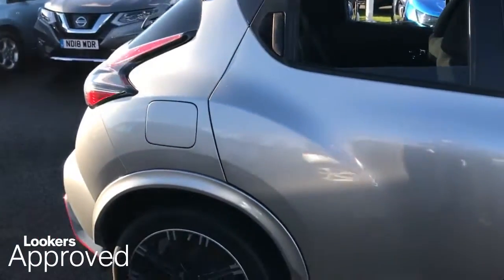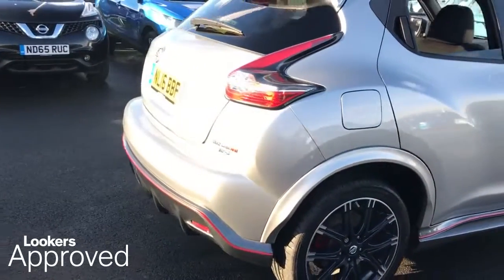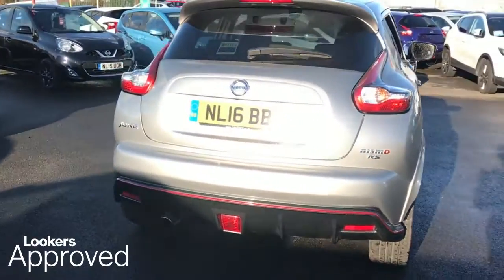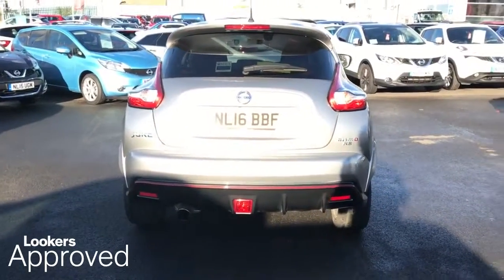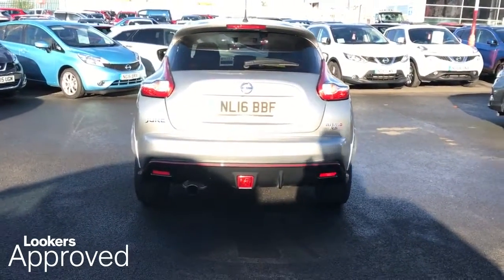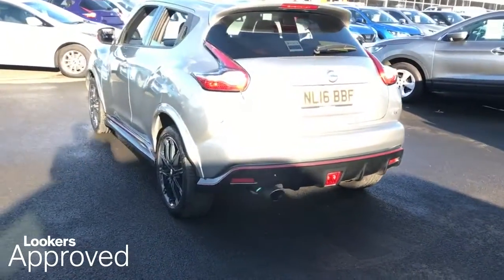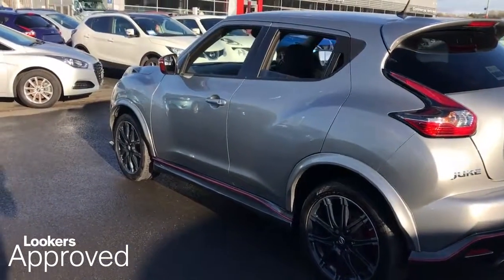Five day free insurance, minimum 12 months roadside assistance, HPI check, quality assurance mark, and no admin fees.